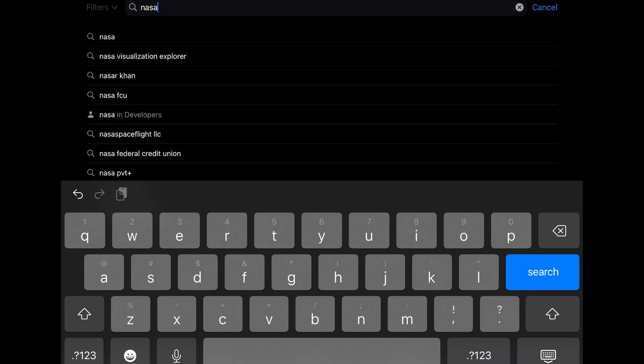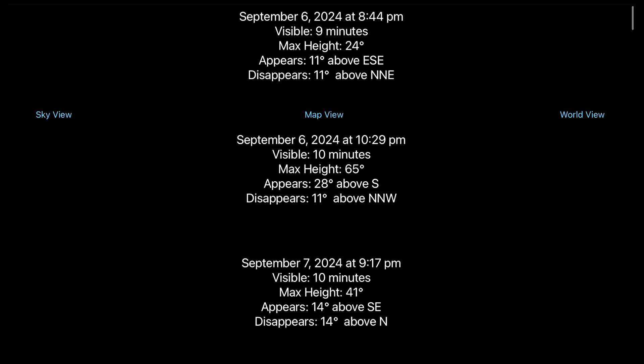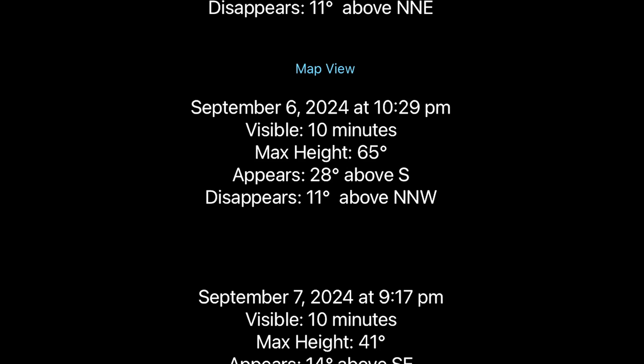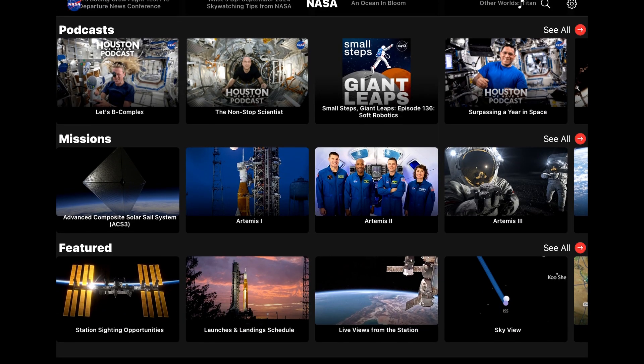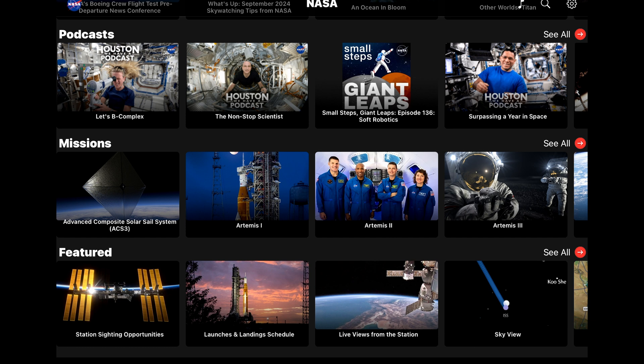The easiest way to track the ACS-3 is with the free NASA app. It shows viewing times for your location, what path it's going to take through the night sky, and how high it will be above the horizon. You're going to open the NASA app and scroll down until you see Missions and select Advanced Composite Solar Cell System.